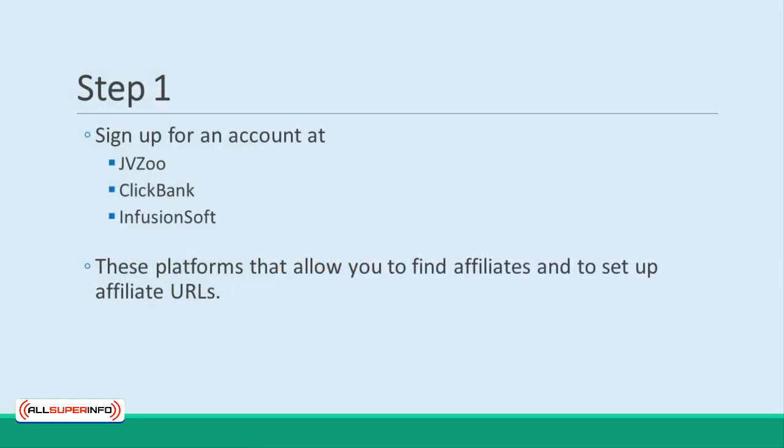Step 1: Sign up for an account at JVZoo, ClickBank, or Infusionsoft. These are affiliate marketing platforms that allow you to find affiliates and to set up affiliate URLs. You'll be able to use these sites not only to network with partners, but also to set up the actual process and see how other product creators have handled the process.